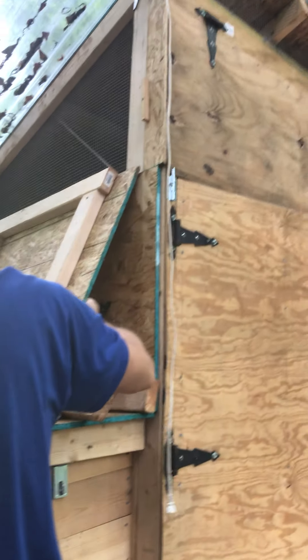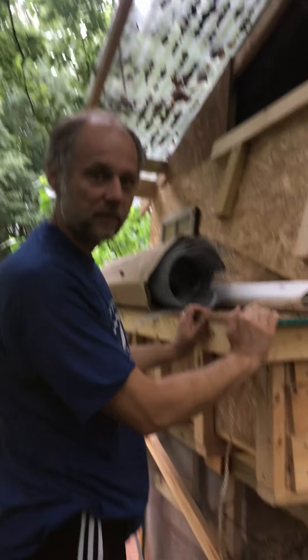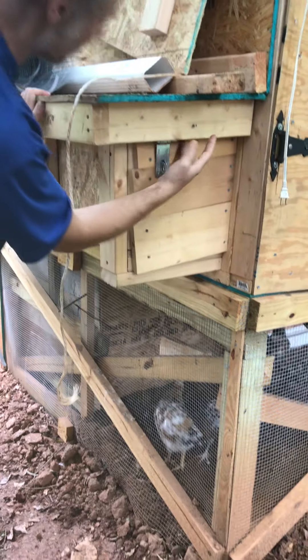On hot days you want to go ahead and open it — you just kind of pull this and you've got to catch it. Also, this is the egg box; it's still screwed shut, so you don't have to worry about that.